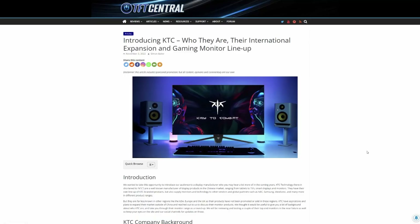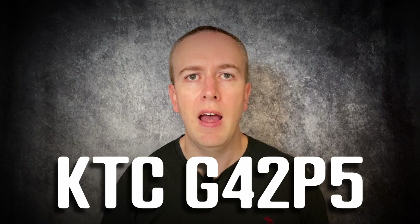If you're looking for a 42 inch OLED display but you don't know which one to go for, you might want to hang on and have a look at the new screen from Chinese manufacturer KTC. They're launching their monitor range outside of China in key regions like the US, Europe and UK, and their G42P5 might be just what you're looking for. Let's check it out and compare it with LG's and Asus's screens.